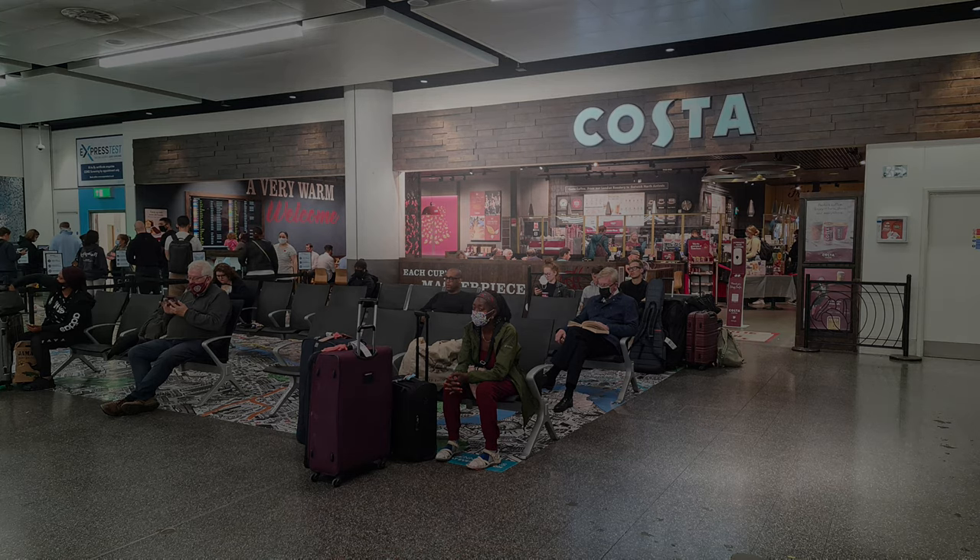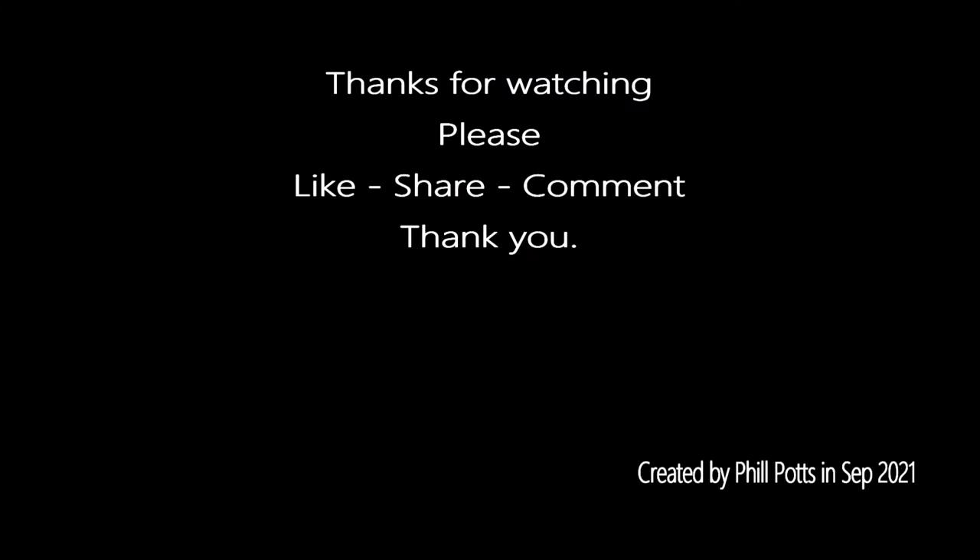Again, thanks for watching. Please look out for other videos around Gatwick and other airports.